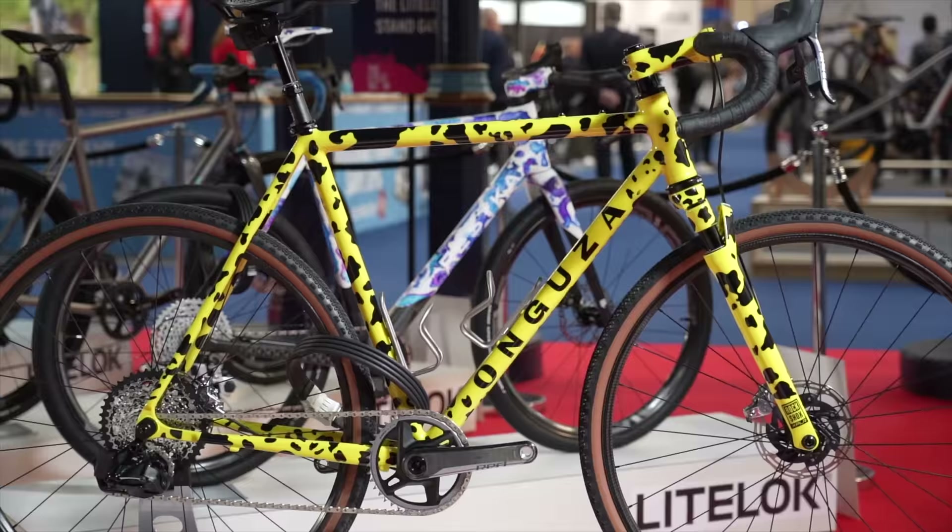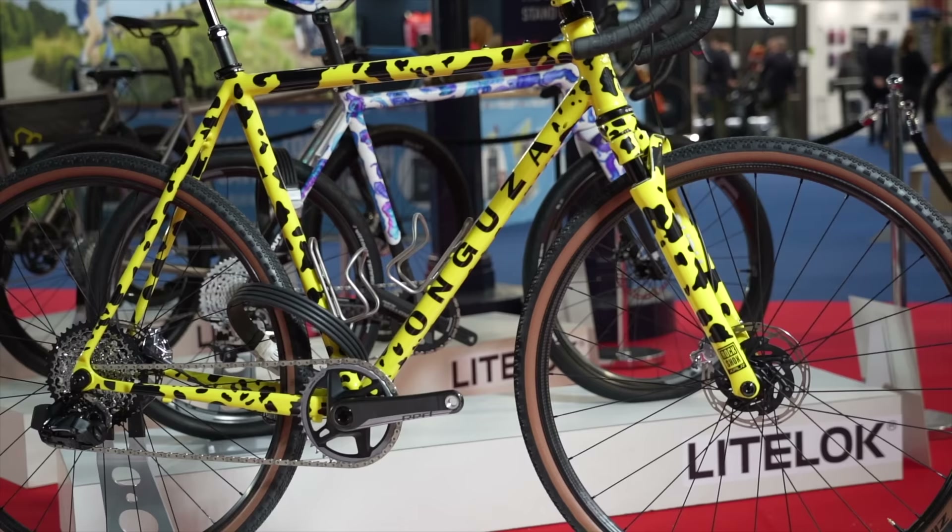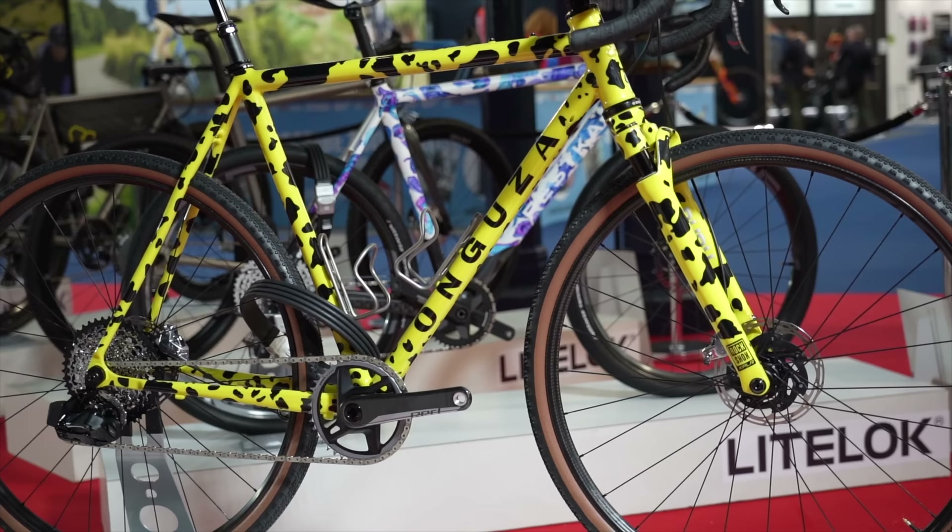Now this is definitely one of the coolest bikes I've seen in a long, long time. I love custom painted bikes like this. The brand is called Onguza — apologies if I mispronounce that — and it's the work of ex-pro Dan Craven. This is a prototype called the GOAT, and as you can probably tell it's a gravel and adventure bike.